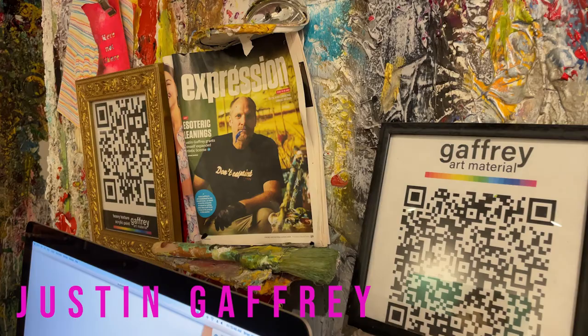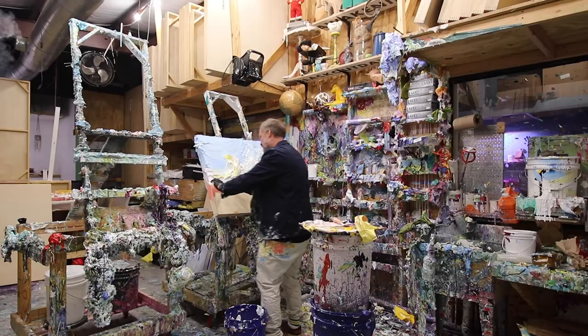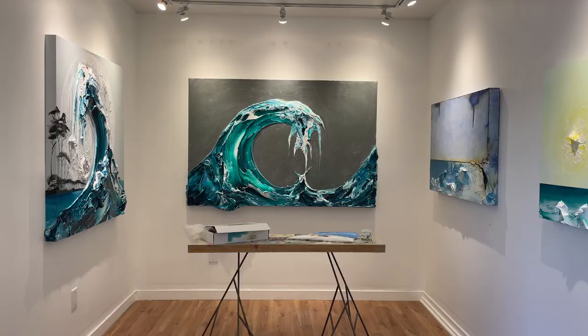Welcome to the Justin Gaffrey Gallery. My name is Jeremiah, I'm the gallery director. Justin is the panhandle of Florida's premier artist. He's been painting for about 20 years or so. He works in a heavy-bodied acrylic paint — that's his main medium.